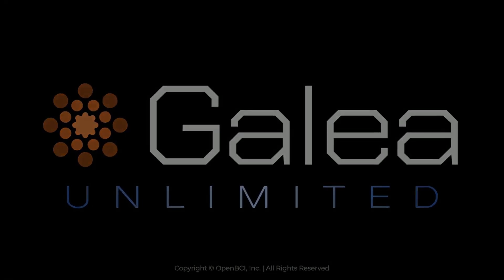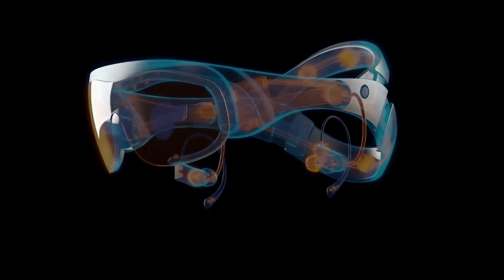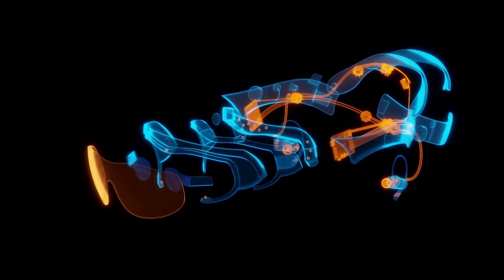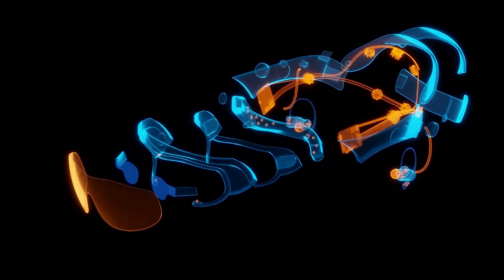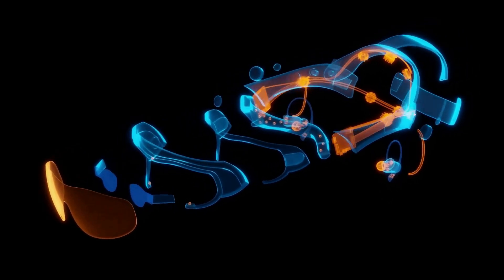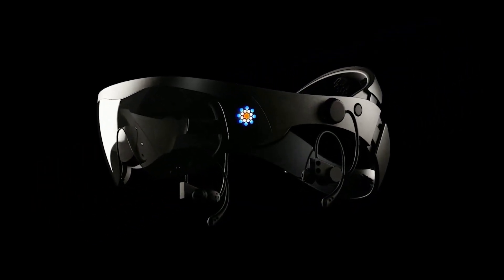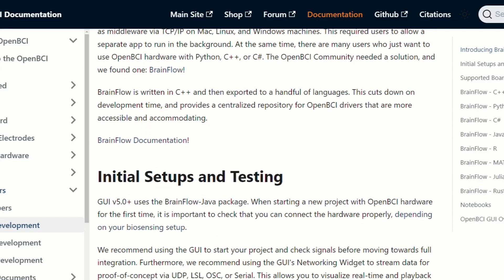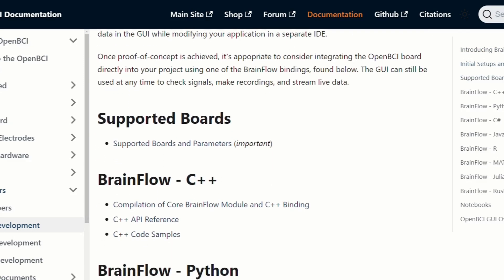Hey, everyone. Meet the Galea Biosensing Headset, developed by OpenBCI. It represents a significant leap forward in the field of brain-computer interfaces, or BCIs. This innovative device integrates multiple biosensing technologies into a single, wearable platform, offering researchers and developers unprecedented access to real-time physiological data.